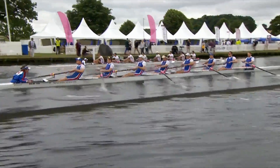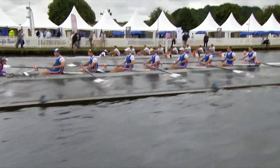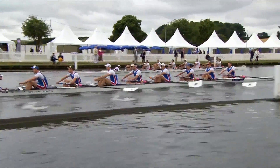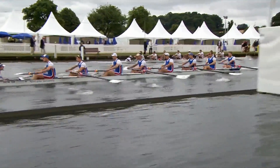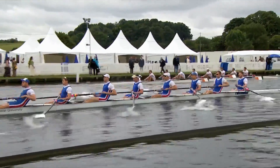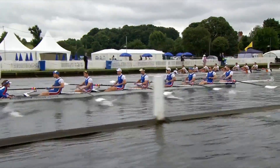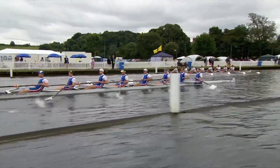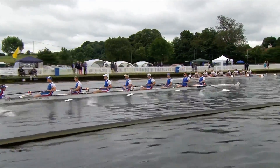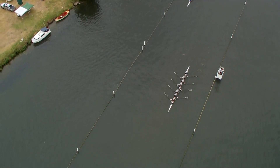But it's the Dutch who have taken an early lead — University of Groningen — who are just sitting on that lead nicely now. Groningen is a fantastic club in the Netherlands. They've put this crew together for Henley Regatta, with some experienced lightweights plus some powerful, bigger guys in the boat. Their coach actually won the Grand here at Henley Regatta in 2006. You can really see them taking an early advantage over Newcastle, up near Remenham Club.